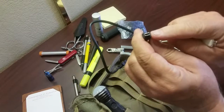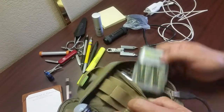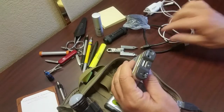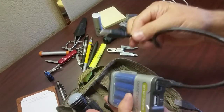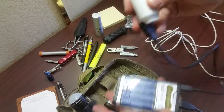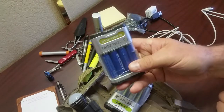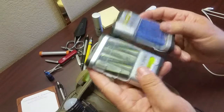This plug fits into my Goal Zero Guide 10 — I carry two of these charged up. They can be charged from the wall and then I take them out on the road to charge up phones and other devices in a pinch.